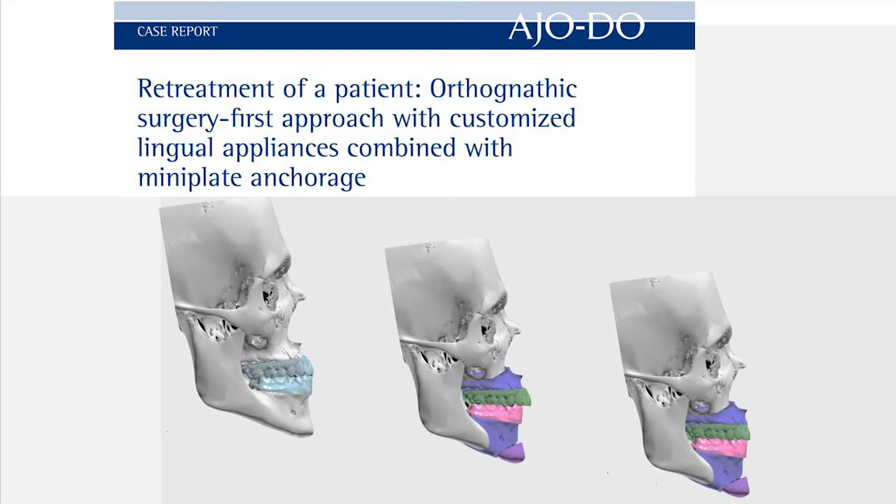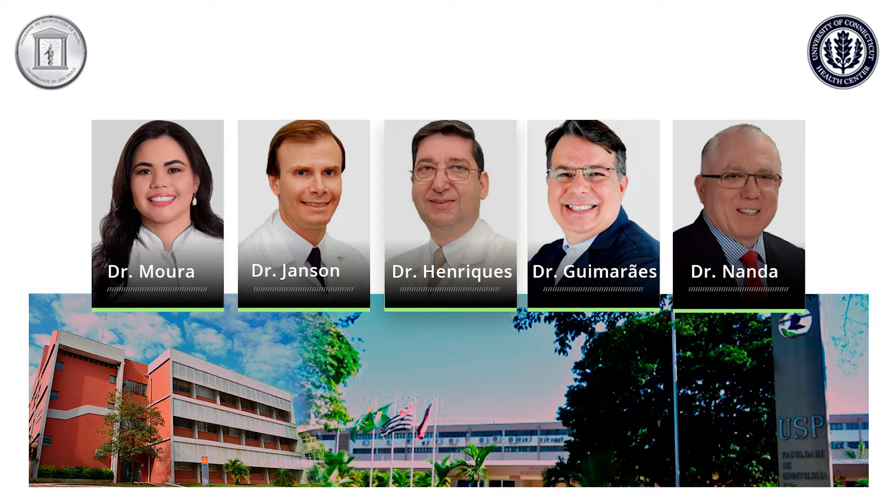The title is 'Retreatment of a Patient with Orthognathic Surgery First Approach with Customized Lingual Appliance combined with mini-plates.' People who worked on this case with me were Drs. Mora, Jansson, Henriques, Guimarães, and Nanda.